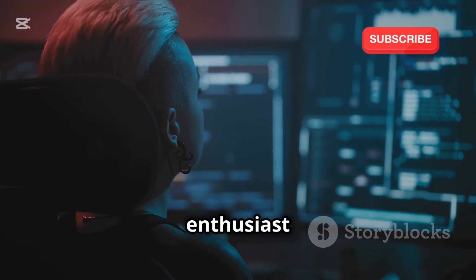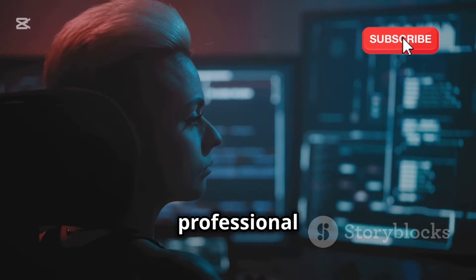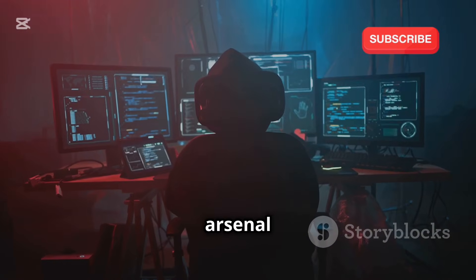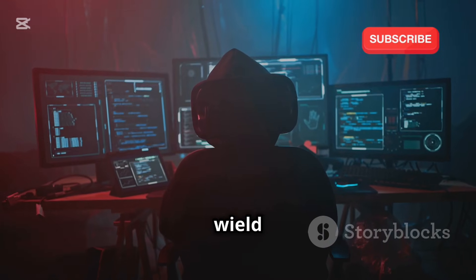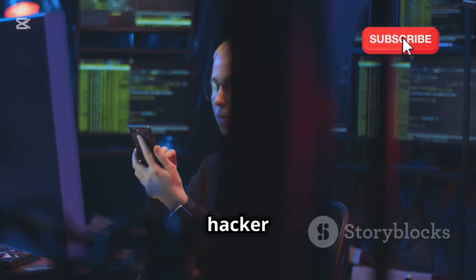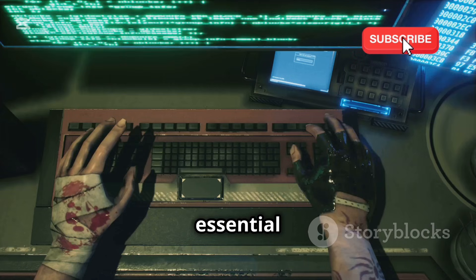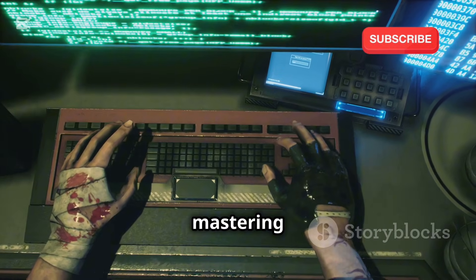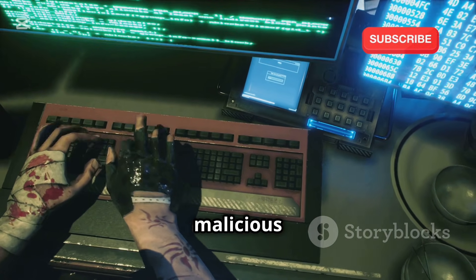Whether you are a cybersecurity enthusiast looking to explore the world of ethical hacking, or a seasoned professional seeking to bolster your arsenal of tools, this guide will equip you with the knowledge and skills to wield Hydra responsibly. The journey to becoming a proficient ethical hacker is filled with challenges and learning opportunities, and tools like Hydra are essential in this journey. By mastering Hydra, you can enhance your ability to protect systems and data from malicious threats.